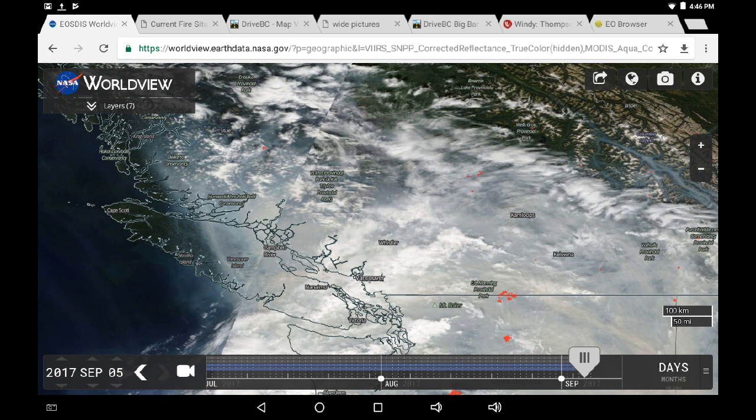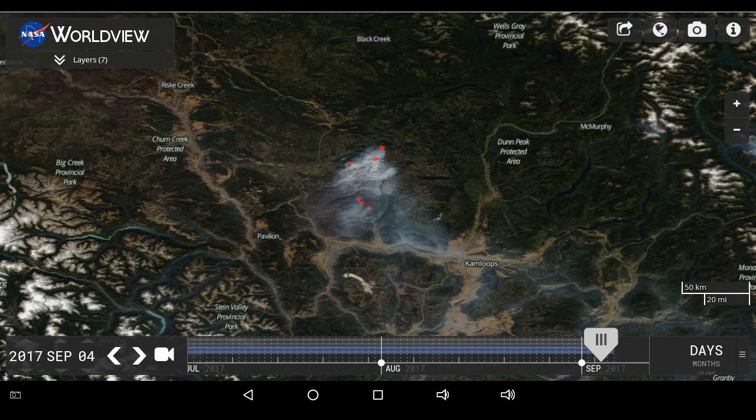There's a lot of volatility and intensity there. Northwards we can see some infrared on the Elephant Hill fire. Let's go back to September 4th, yesterday, and look at that image.